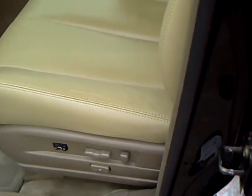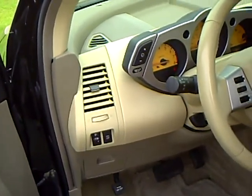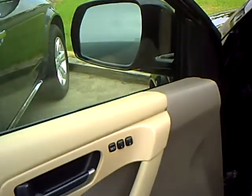Adjustable foot pedals, power seats on both sides, vehicle dynamic control, adjustable headlights. There's a levelizer inside the vehicle, and memory seating.